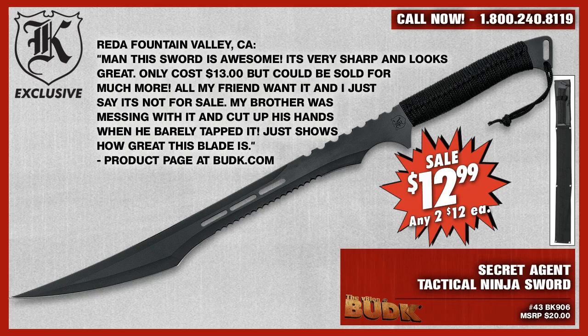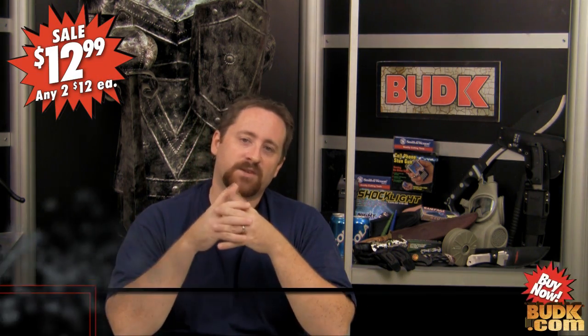Bud K would like to take a moment and remind our viewers that if you have purchased or are planning on purchasing our products, safety first — be smart with your investments. The Secret Agent Tactical Ninja Sword is currently at budk.com/vblog for $12.99 or two for $12. The link is below. Check it out now. Pick up a couple of swords for you and your friends today.